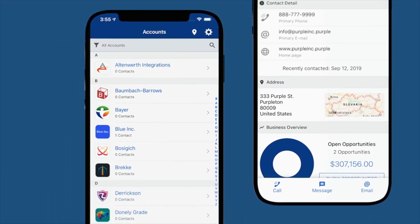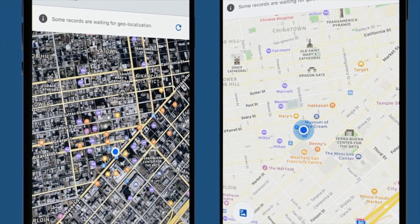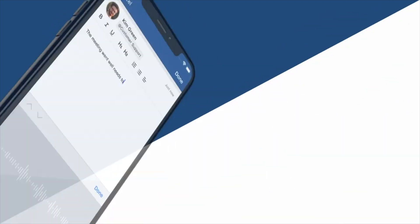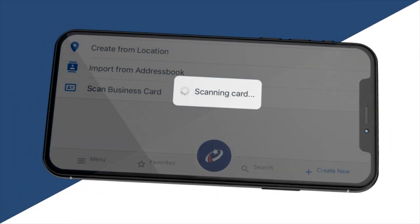Take a look at an account — just as easy and detailed as the browser version of Pipeliner. You can even get directions to the client instantly.